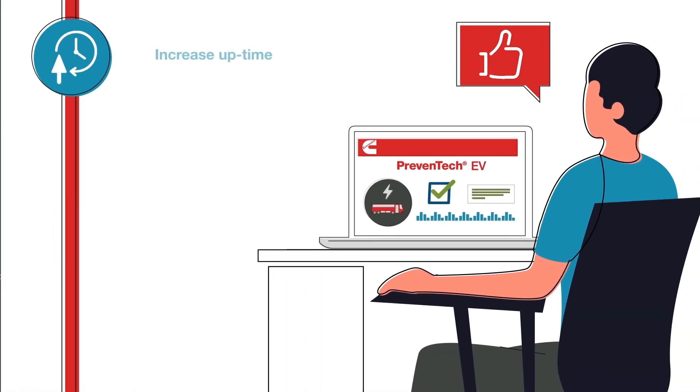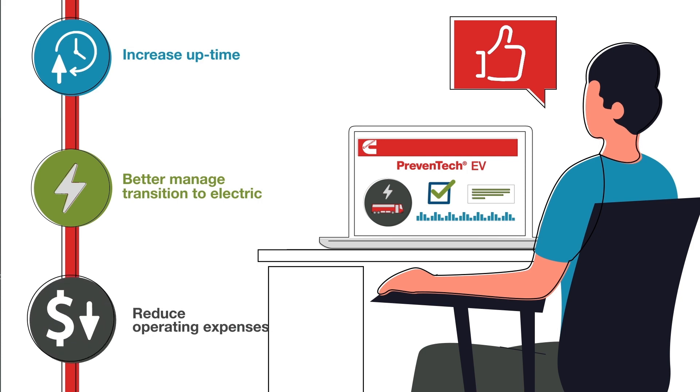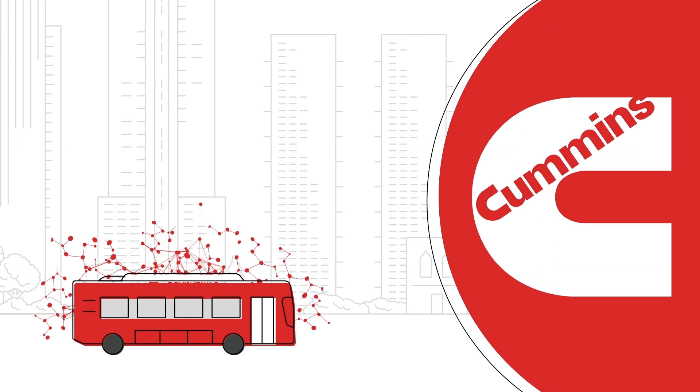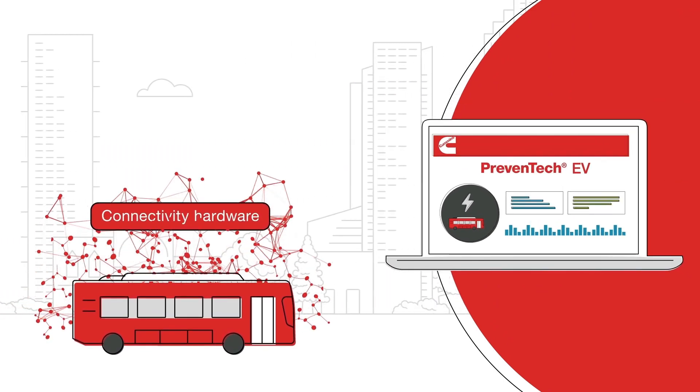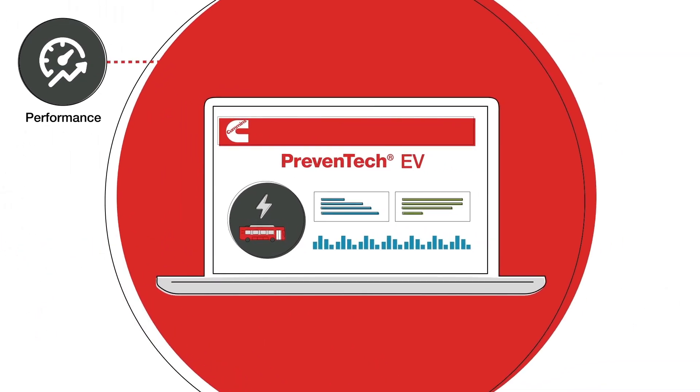allowing customers to increase uptime, better manage the transition to electrified power and reduce operating expenses. Designed by Cummins, Preventec EV includes connectivity hardware that gives users the ability to continually manage their performance,